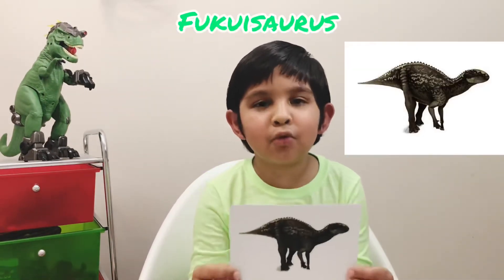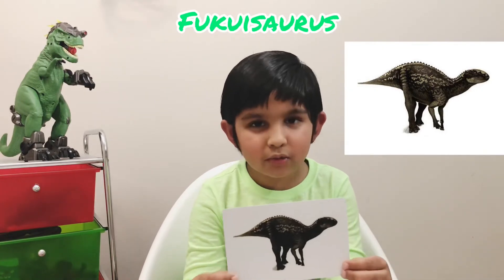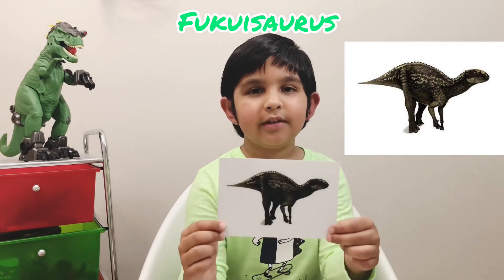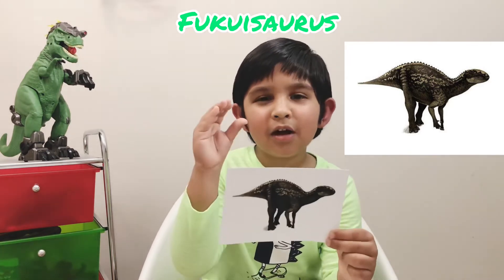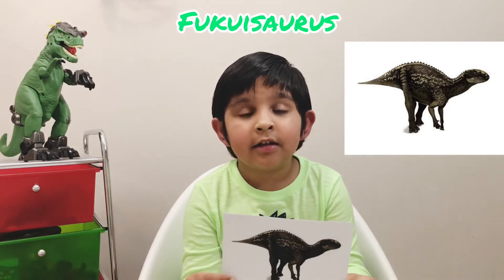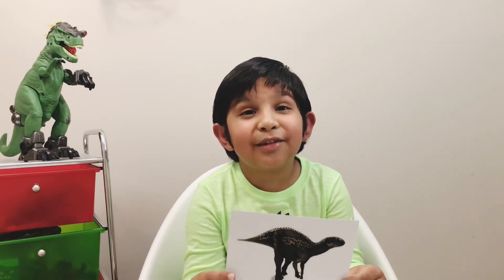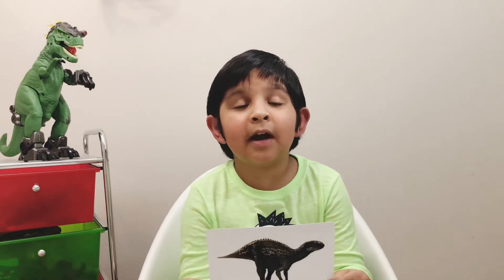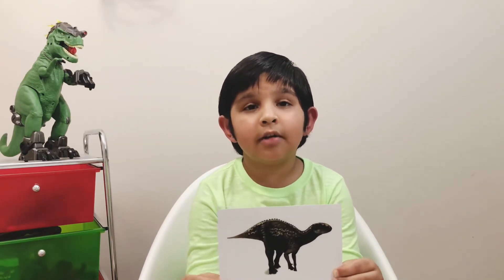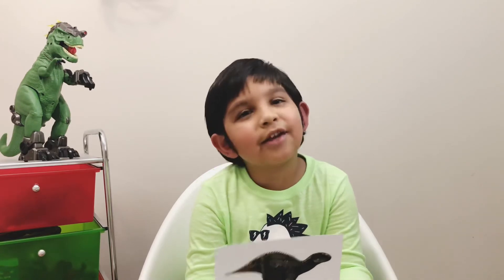This dinosaur is a Fukuisaurus. I'm going to tell you how to pronounce it: Fu-ku-i-saur-us. Fukuisaurus was a small dinosaur and it lived in the Cretaceous period. The diet was plants. Do you know something really interesting? Scientists only found the head of the Fukuisaurus, and the rest of its body was drawn based on the Iguanodon and similar dinosaurs. Let's go to the next dinosaur.